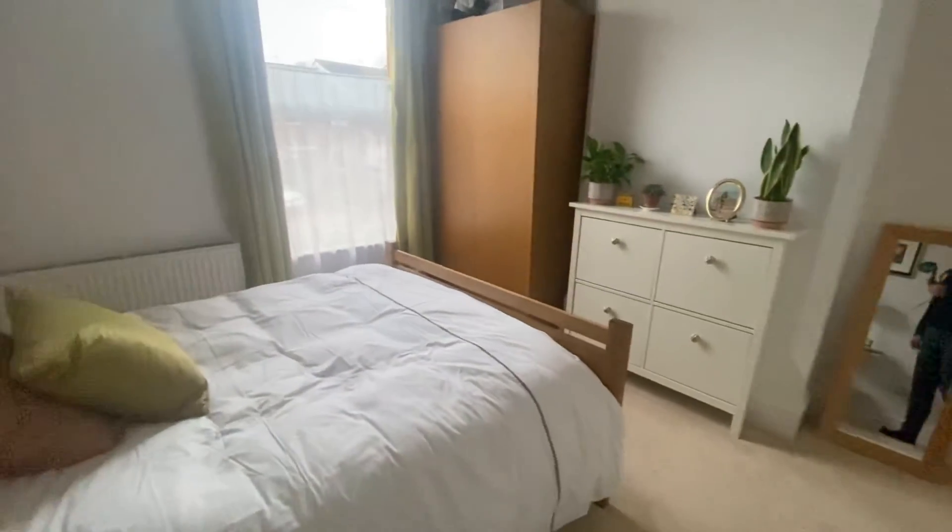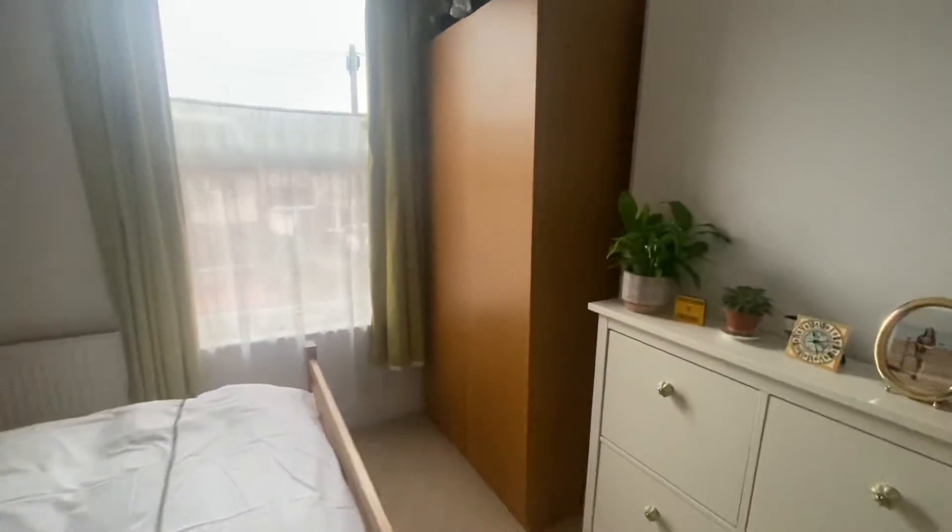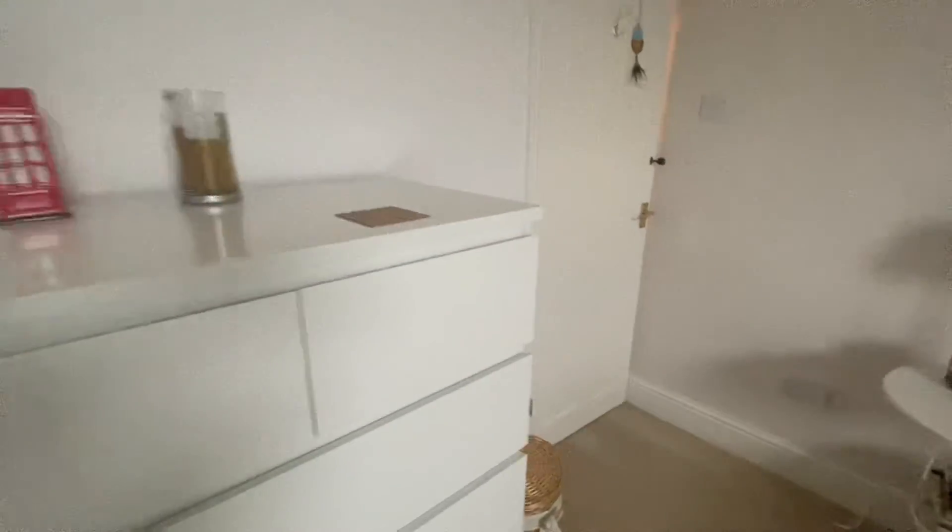Lovely-sized room — viewing is highly recommended on this property. It is in close proximity to amenities nearby, transport links are also good, and it has good-sized bedrooms. It is not one to be missed.